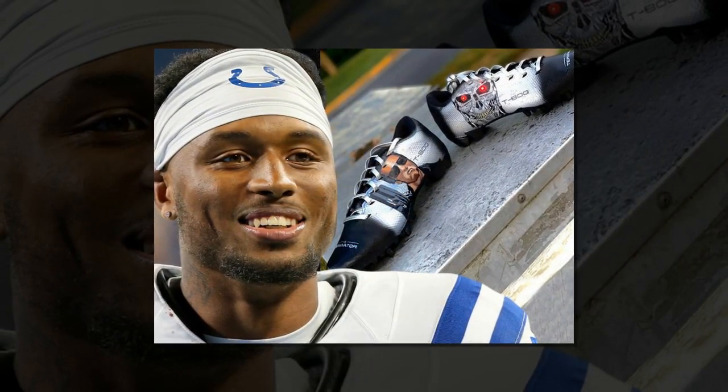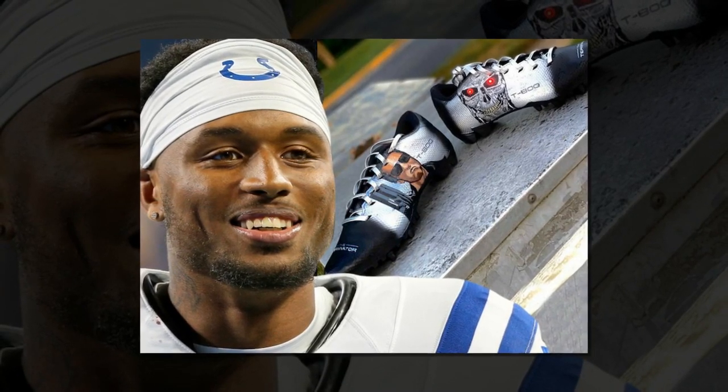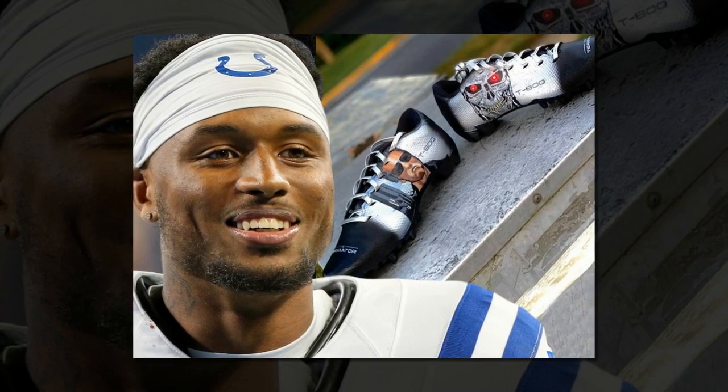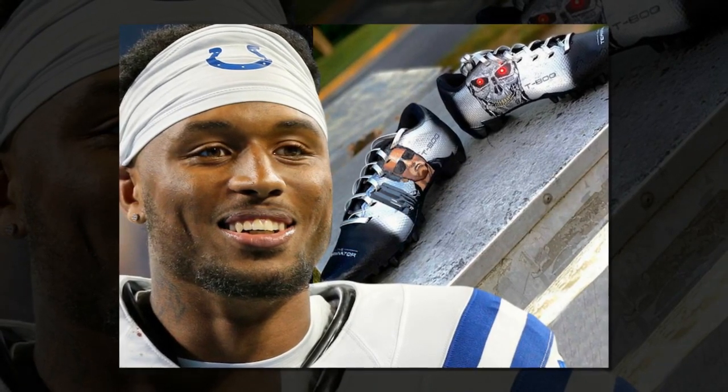Indianapolis Colts DB Isaiah Rogers will be channeling his inner Terminator for next weekend's game, cause he just copped cleats featuring images from the classic 1984 action thriller that light up.